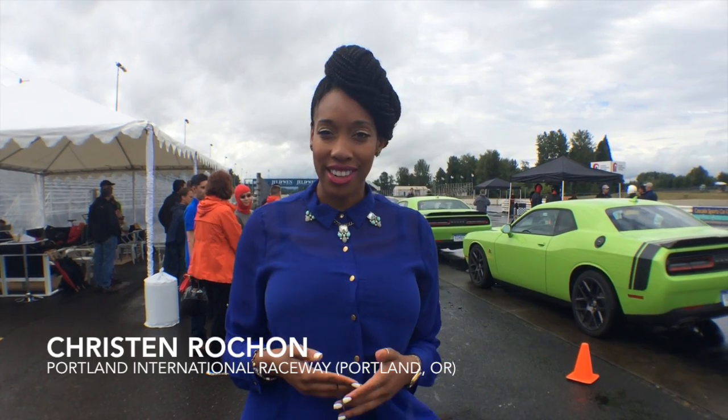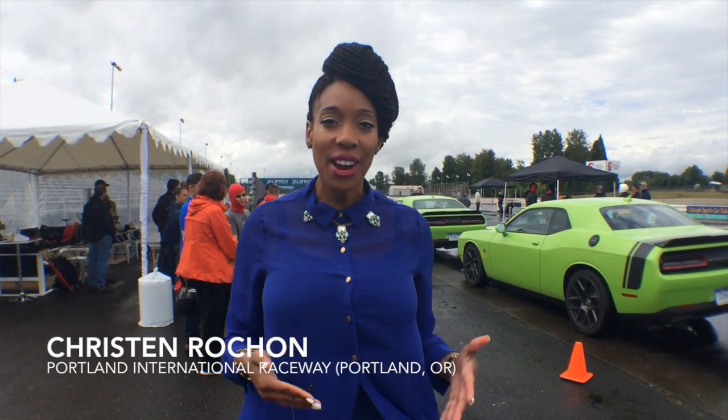Hey, it's Kristin with DivasDrivingHills.com and we are live here at the Portland International Raceway checking out the Dodge Challenger SRT, the Hellcat and more. It's the world's most powerful muscle car and we're about to get behind the wheel. So let's go.